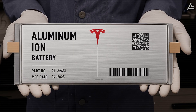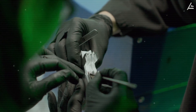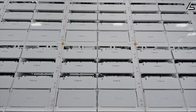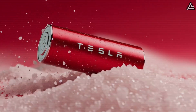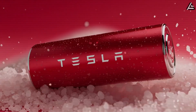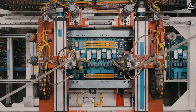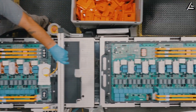Aluminum ion, despite the hype, is still locked in lab research — no large-scale prototypes exist, and it's unlikely to appear in the first wave of Model 2. The likely outcome is a layered approach: LFP as the backbone for global production starting in 2026, sodium ion as the potential upgrade in Europe once the chemistry matures, and aluminum ion reserved for the long game. If that roadmap plays out, Tesla won't just be competing on price — it will be using battery strategy as a weapon, driving costs below what Toyota, Volkswagen, or BYD can match at scale.